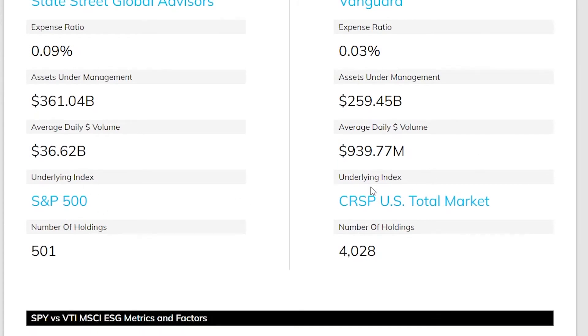Looking at the underlying index, SPY tracks the S&P 500 and VTI tracks the CRSP total market — that is a huge difference. SPY is tracking the top 500 S&P stocks while VTI is tracking the entire CRSP market. This is reflected in the total holdings: 501 for SPY and 4,000 for VTI.